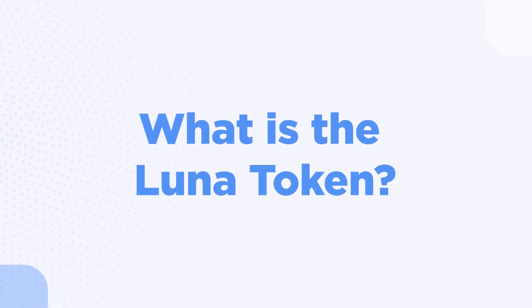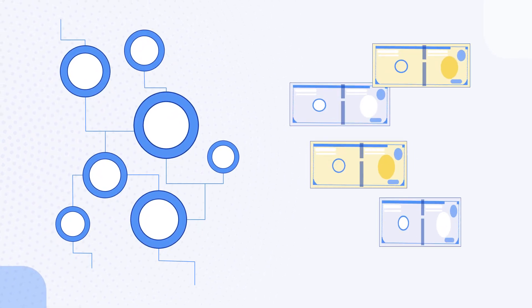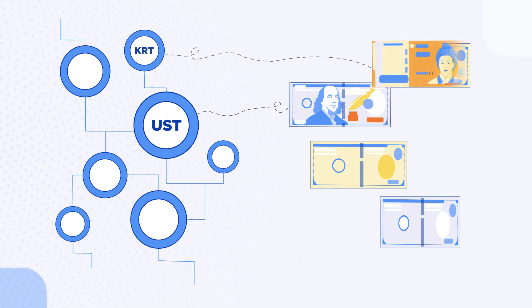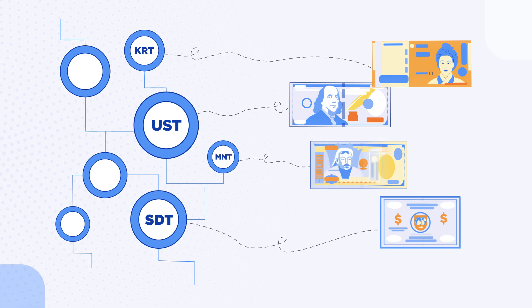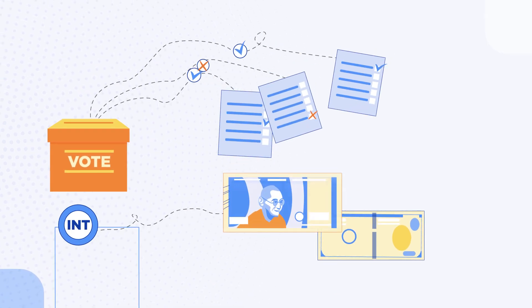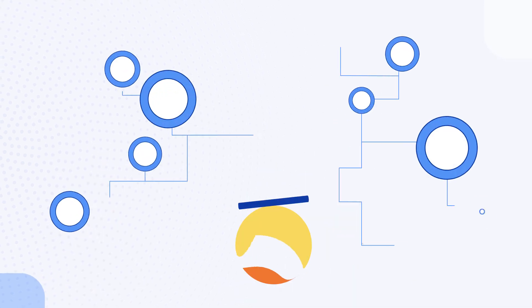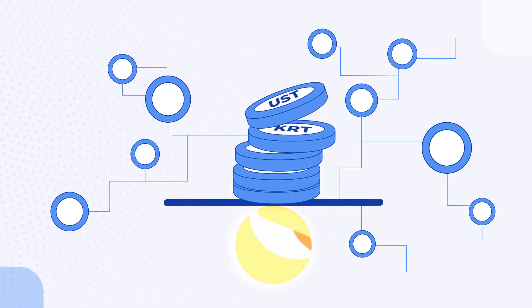What is the LUNA token? Terra is a family of stablecoins, each pegged to a world currency: UST to USD, KRT to Korean Won, SDT to IMF Special Drawing Rights, MNT to Mongolian Tugrik. New stablecoins pegged to a different world currency can be minted anytime through a democratic vote. All of these stablecoins stay stable thanks to Terra's staking token, LUNA.